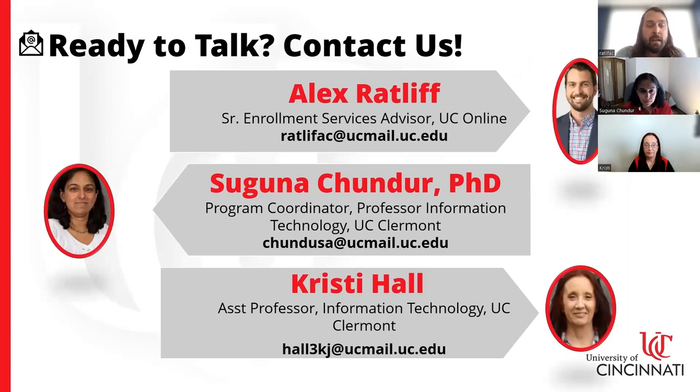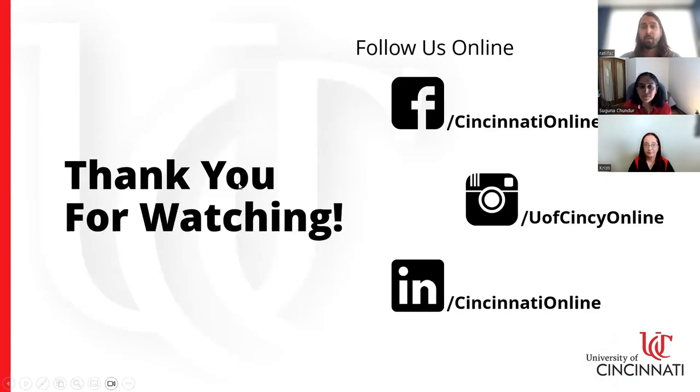That concludes our presentation. For next steps, if you're interested, go to the UC Online website and find the program you're most interested in. There's a 'Connect with an Advisor' button on every page — click it, fill out a short interest form, select the program and the semester you're interested in, and an enrollment advisor will reach out to walk you through the whole process. You can also follow us on Facebook, Instagram, and LinkedIn. We look forward to hearing from you.